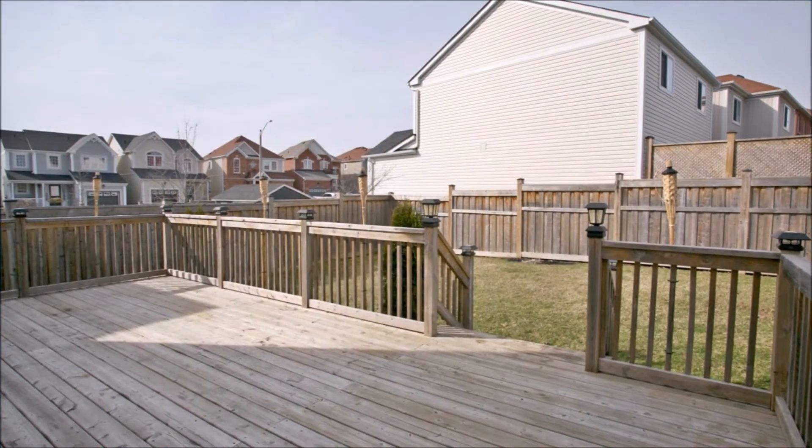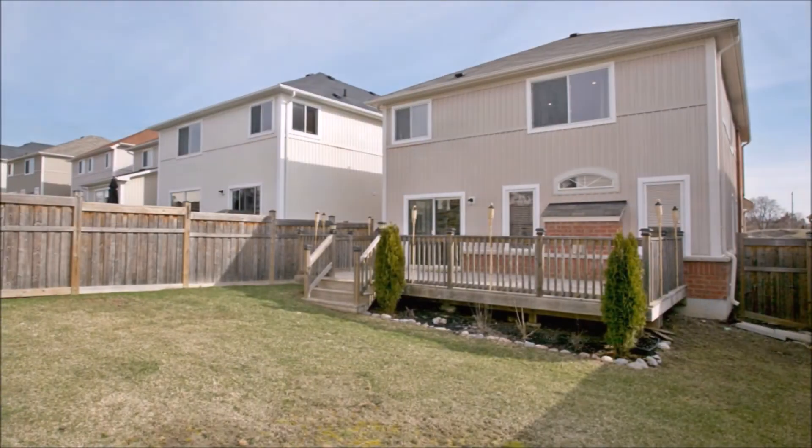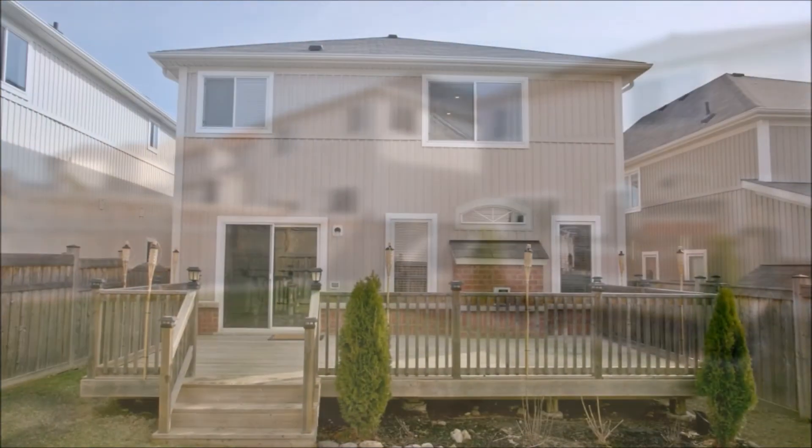The backyard provides additional entertainment space on a beautiful full-width deck to enjoy summer days and nights. You won't want to miss this listing.